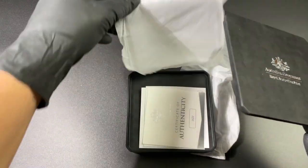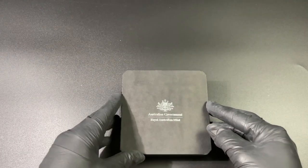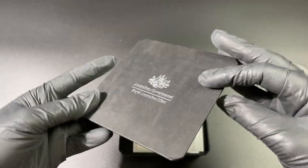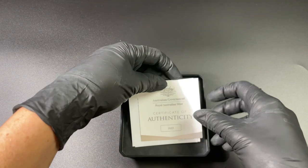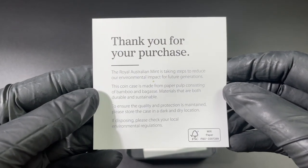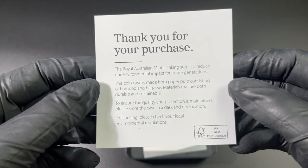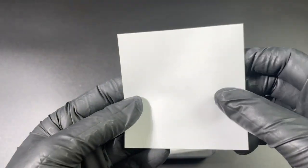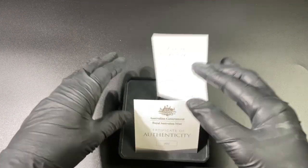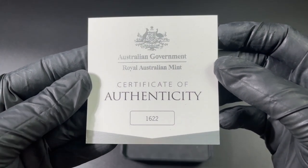I think there's going to be something inside to tell us about this box — they've changed this now. Very lightweight boxing, and of course you've got your certificate. It actually tells us what it is made out of: paper pulp consisting of bamboo and bagasse. They really do want to push home the environmental point. Now here is the certificate of authenticity for the silver.